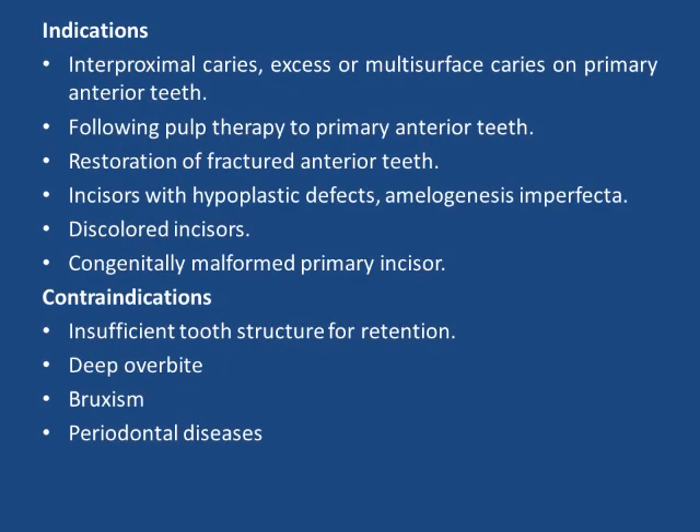Commercially available strip crowns include 3M ESP pediatric strip crowns and transparent crowns. Indications include interproximal caries, excess of multi-surface caries on primary anterior teeth, following pulp therapy to primary anterior teeth, restoration of fractured anterior teeth, incisors with hypoplastic defects, amelogenesis imperfecta, discolored incisors, and congenitally malformed primary incisors. Contraindications are insufficient tooth structure for retention, deep overbite, bruxism, and periodontal diseases.